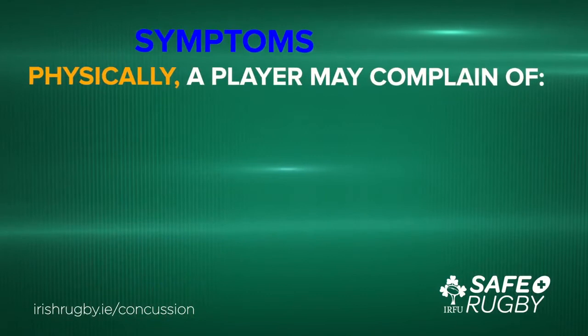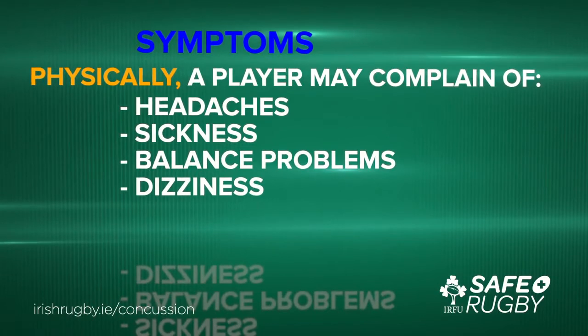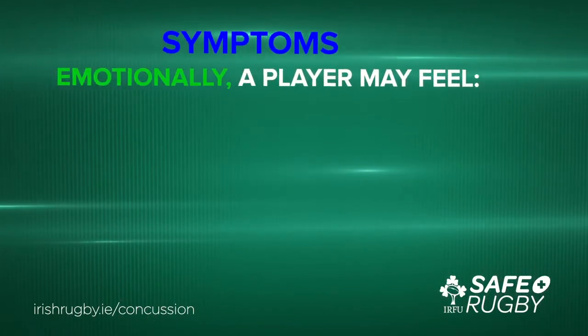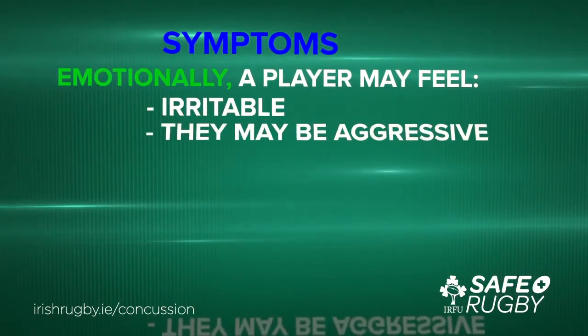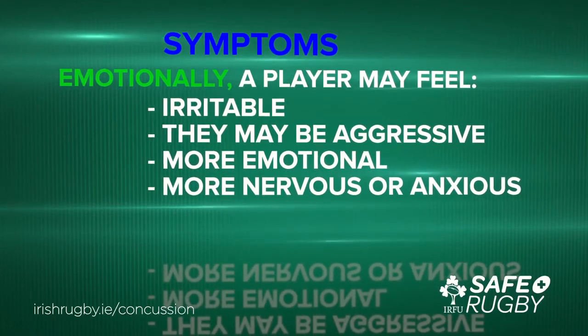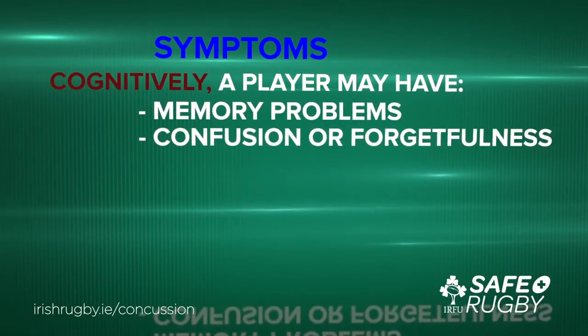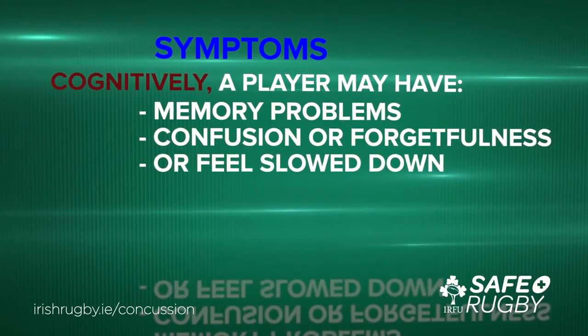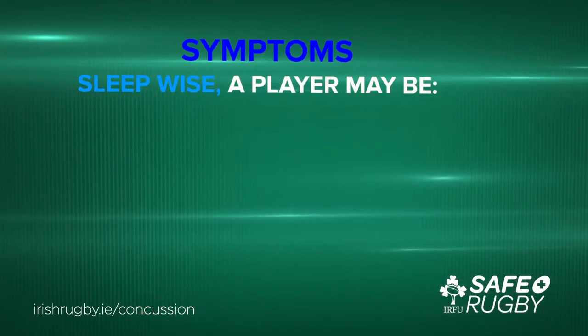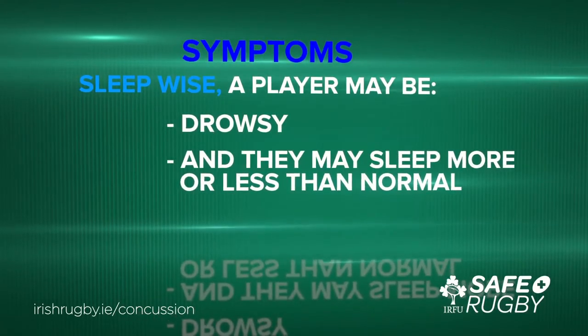Physically, a player may complain of headache, sickness, balance problems or dizziness. Emotionally, a player may feel irritable, aggressive, more emotional, or more nervous or anxious. Cognitively, a player may have memory problems, confusion, forgetfulness, or feel slowed down. Sleep-wise, a player may be drowsy and may sleep more or less than normal.